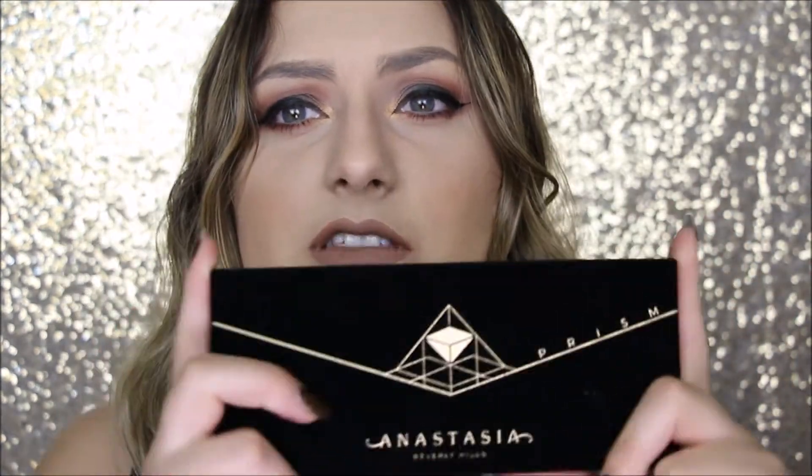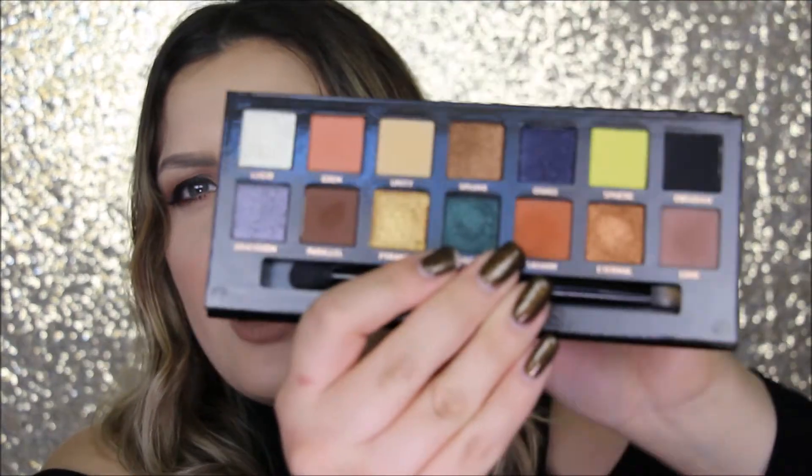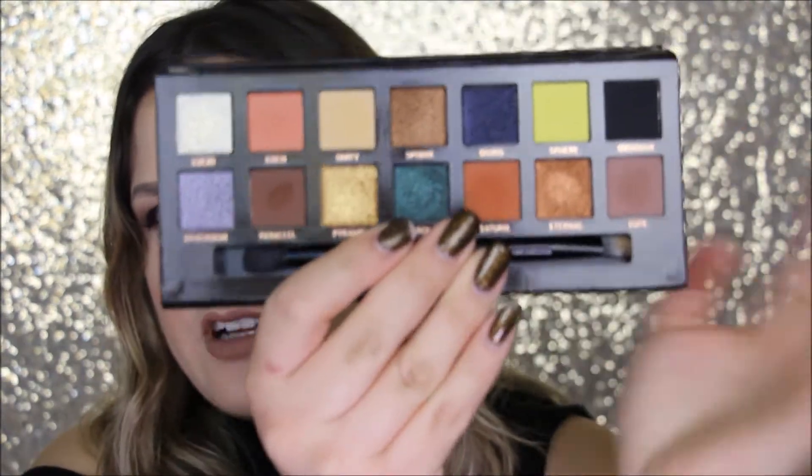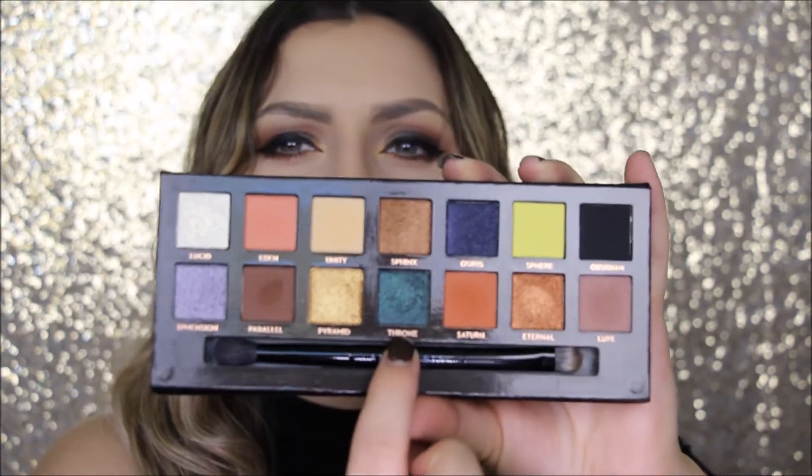First off, I really love the packaging of this palette. I feel like it's so nice and it's like velvety kind of feeling and I really like it. Opening it up, we have a bunch of different kinds of shades. Just something about this palette made me want to buy it — more so for this green shade right here.